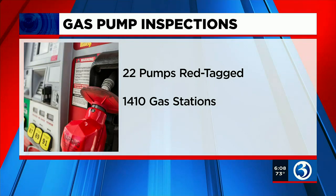Here's a breakdown: so far this year, 22 pumps have been red tagged. This is just a fraction of the number of pumps at the 1,410 gas stations across the state.